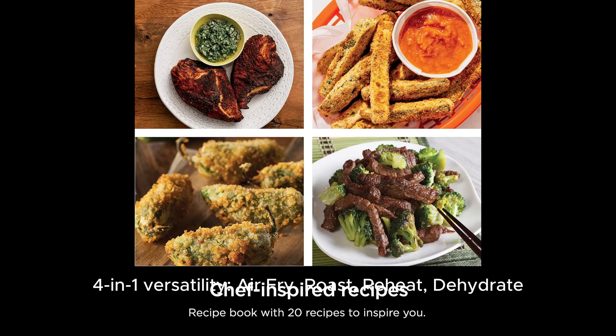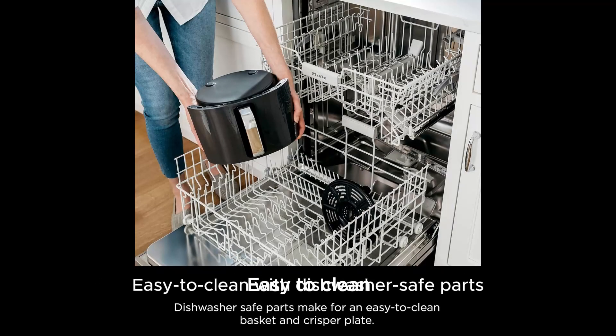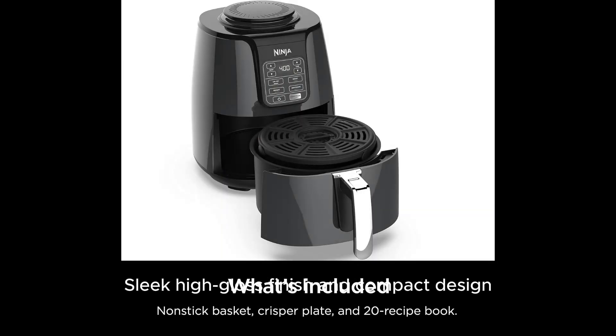Air fry, roast, reheat, and dehydrate. Easy to clean with dishwasher-safe parts. Sleek high-gloss finish and compact design.